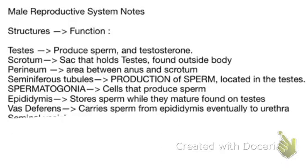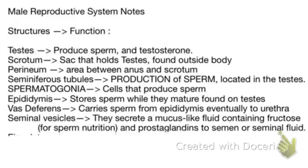The vas deferens carry sperm from the epididymis and they eventually arrive at the urethra. Next up we have the seminal vesicles. They secrete a mucus-like fluid containing fructose for sperm nutrition and prostaglandins into the semen or seminal fluid.